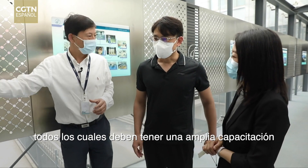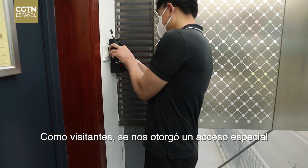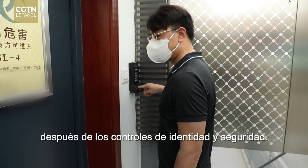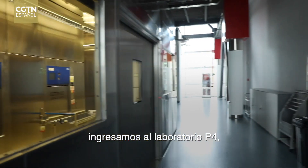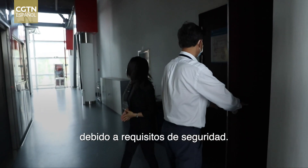Only qualified personnel are allowed inside the P4 lab, all of whom must have extensive biosafety training and experience. As visitors, they were granted special access after identity and security checks. With the help of a staff member at the lab, they entered the P4 lab, but found themselves confined to the hallways due to security requirements.